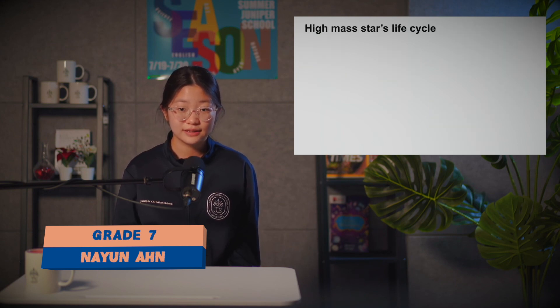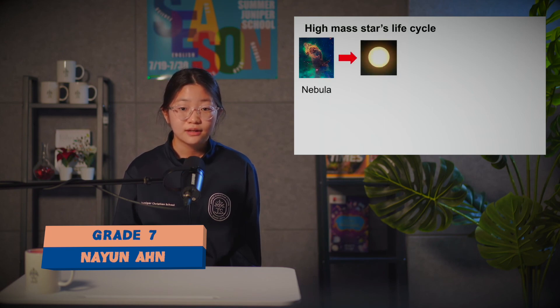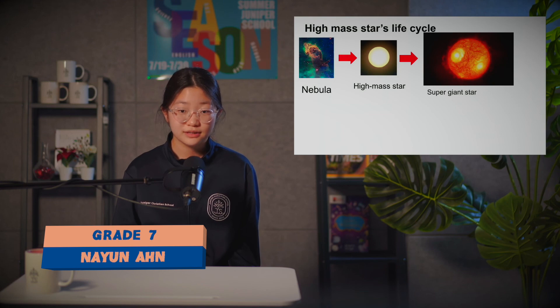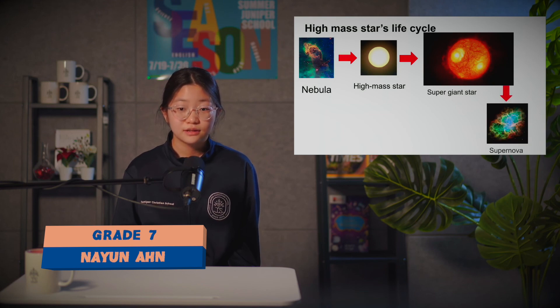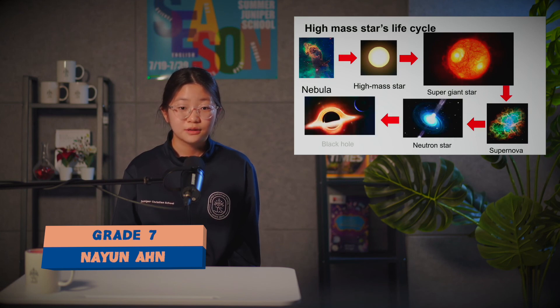The high mass star's life cycle also starts from a nebula, then becomes a high mass star, then a supergiant star, then a supernova, then a neutron star, and finally a black hole. Thank you for watching this 7th grader presentation.